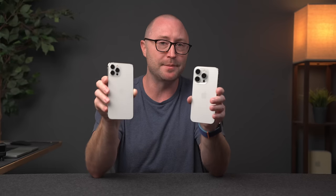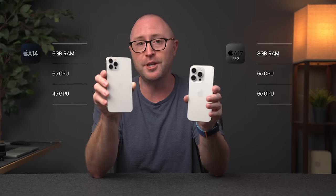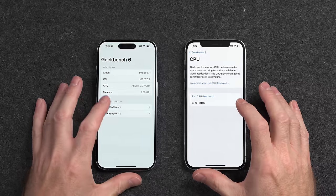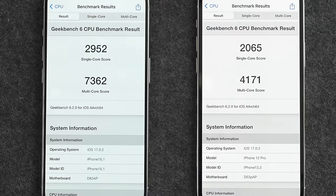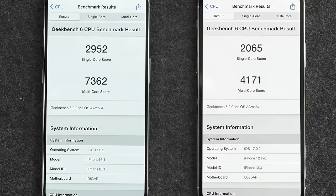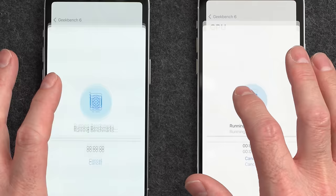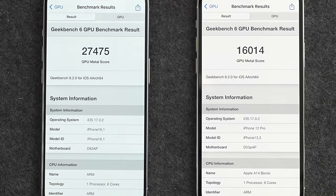Next up is the chipset and performance. The iPhone 12 Pro has the Apple A14 chip with 6GB of memory, a 6-core CPU, and a 4-core GPU. The iPhone 15 Pro comes with the A17 Pro chip with 8GB of memory, a 6-core CPU, and a 6-core GPU. Looking at Geekbench 6 benchmarks, the 12 Pro scores 2065 versus 2952 on the 15 Pro for about a 43% improvement in single-core. In multi-core it's even bigger: 4171 on the 12 Pro versus 7362 on the 15 Pro — about a 76% improvement. For graphics, 16,014 versus 27,475 — about a 71% improvement.